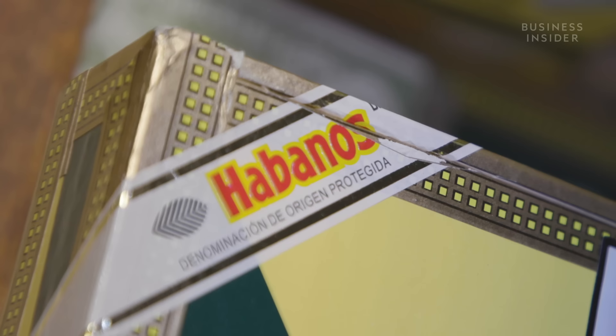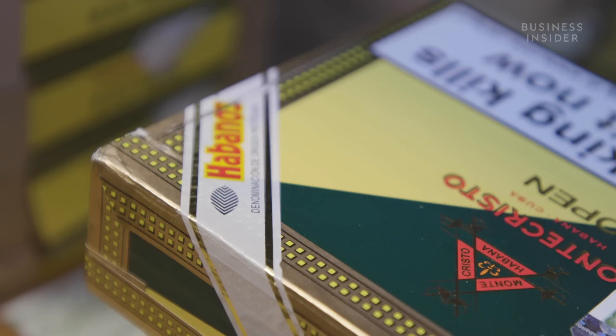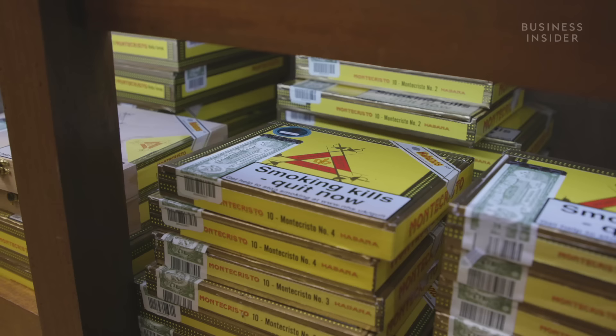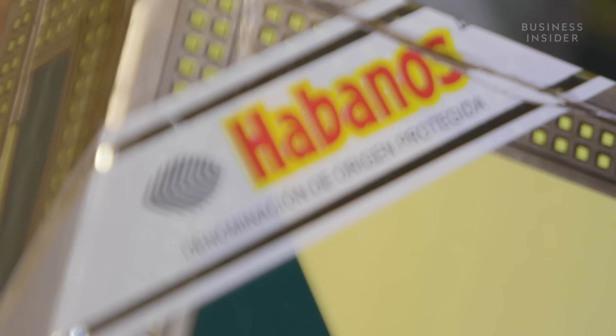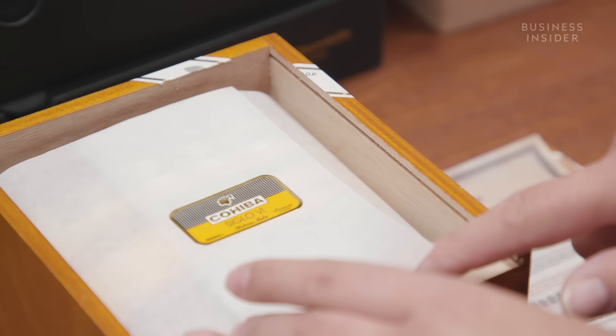Habanos is the corporation part-owned by the Cuban government that controls the worldwide commercialisation of all Habanos cigar brands. All Habanos cigars are made in Cuba, but not every Cuban cigar qualifies as a Habano. The state-owned company issues protected denomination of origin approval for a selection of brands whose cigars it claims are manufactured to the most stringent quality control standards.